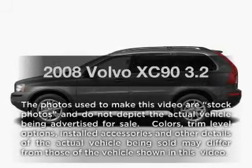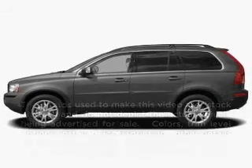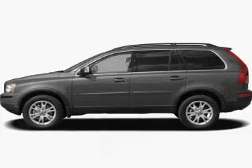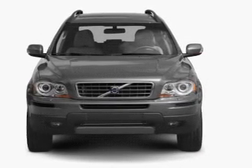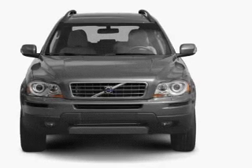Introducing the 2008 Volvo XC90 — everything you need under one roof with this great vehicle. With a reliable six-cylinder engine that responds smoothly to its six-speed automatic transmission.